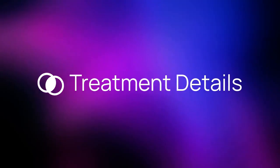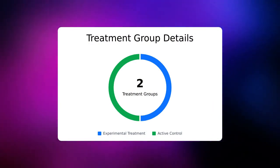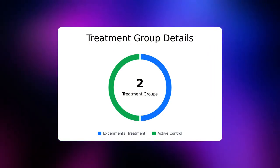Let's talk more about the treatment. There are a total of two treatment groups, including one experimental group and one active control group. There is no placebo for this trial. Patients who enter this trial have a 50% chance of receiving the study drug.